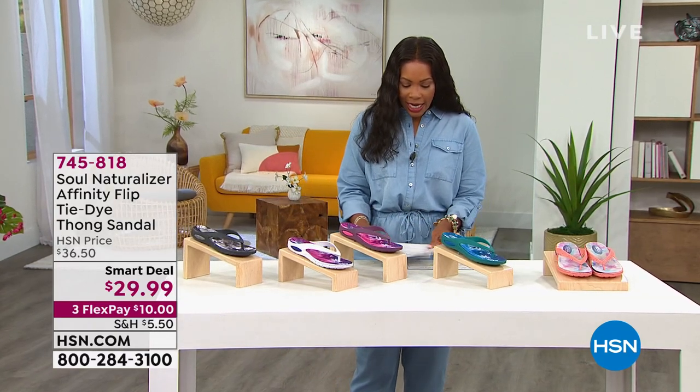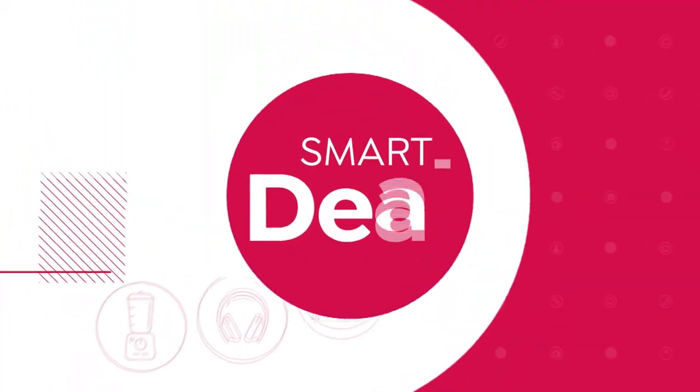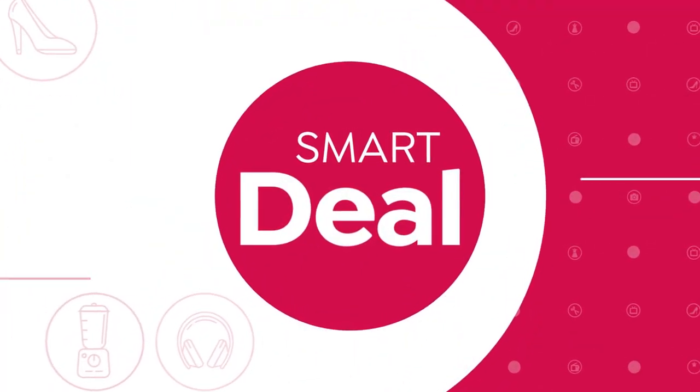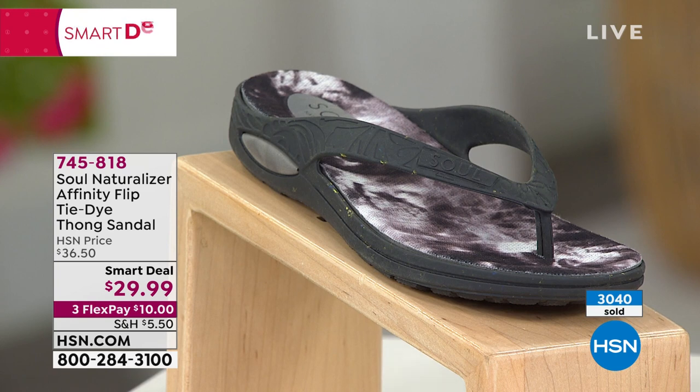We gave you a little sneak peek of this one when we started the show — just a quick peek. We didn't show you all the colors or get into the details. We just said it's a smart deal, a great price, and it's a Soul Naturalizer thong sandal, so you know it feels good.